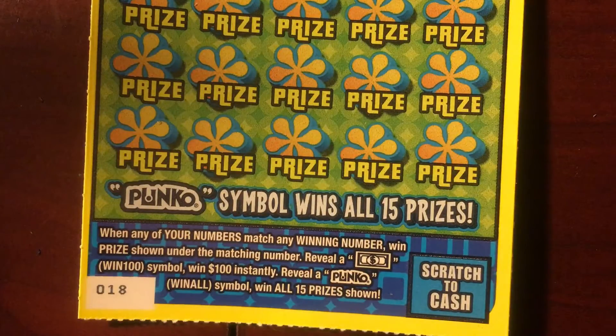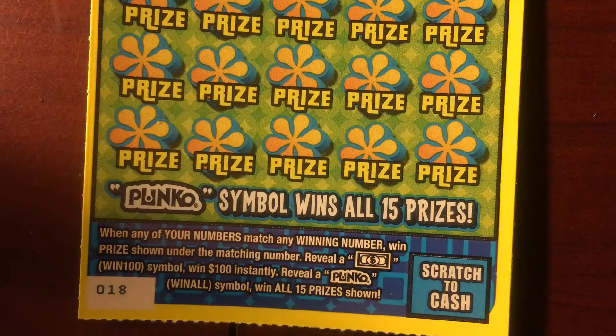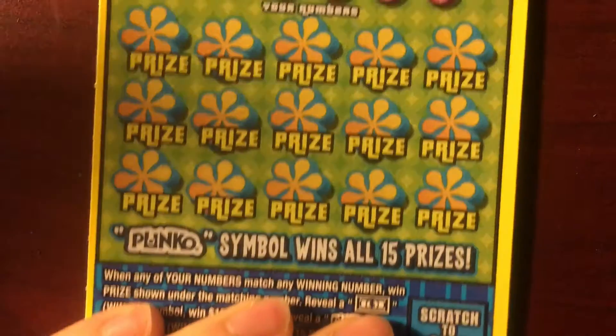Looking for that Plinko, our winning numbers, or that sweet win 100 symbol instantly. So let's get right into it with our numbers.